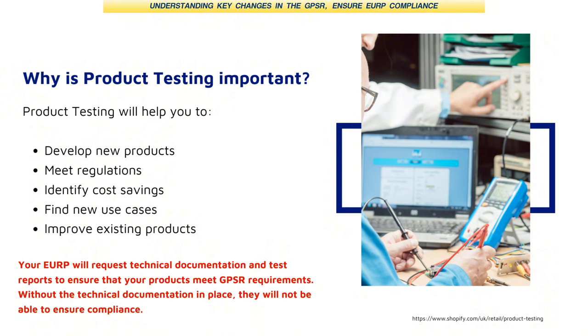This slide contains a lot of important information — please feel free to take a screenshot. Why is it so important for clients to get product testing done? The EU has its own compliance requirements for products to be sold, and they must comply with safety legislation. Product testing is the most important part of this process — it's the only way to ensure compliance.